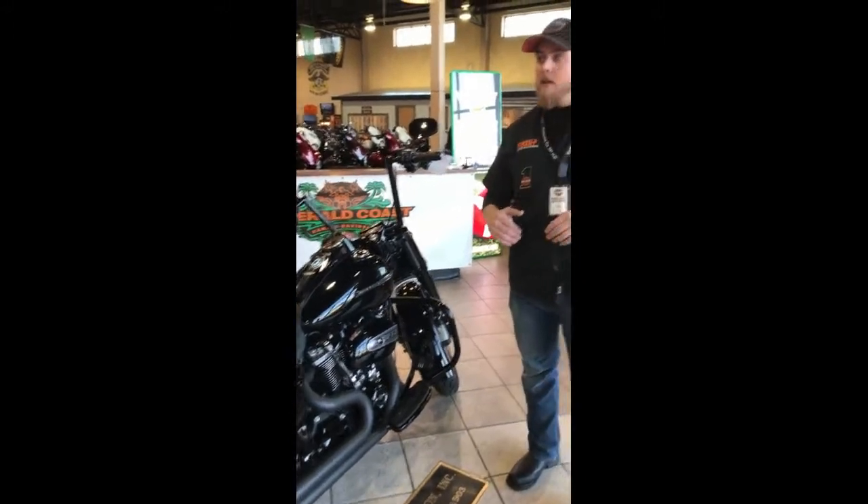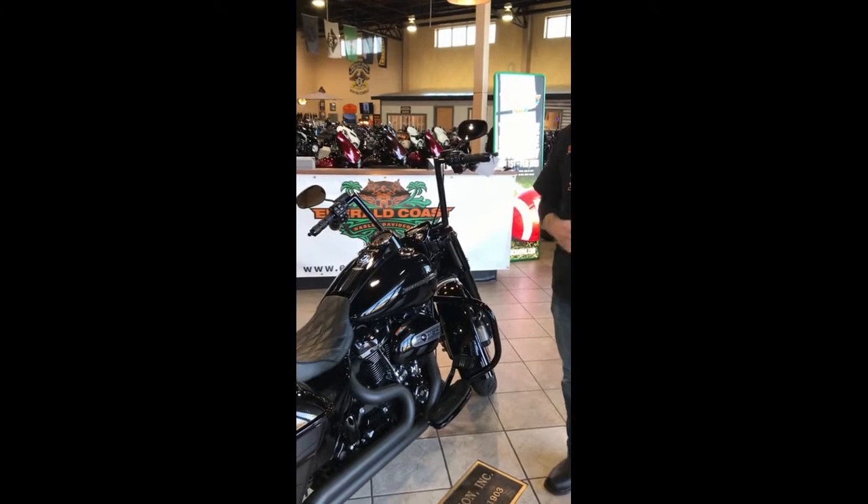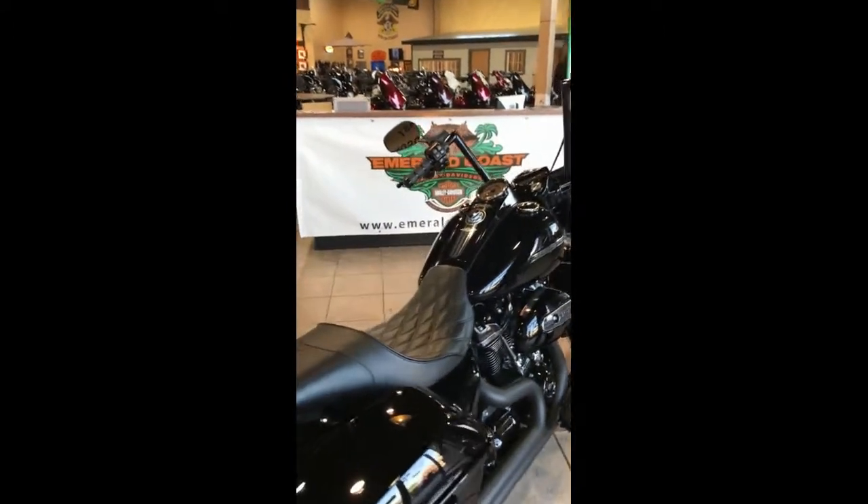They come already customized with the 8-inch Mini Apes. This particular model, we put a custom seat on there, put some bars on it, and a full stage one.